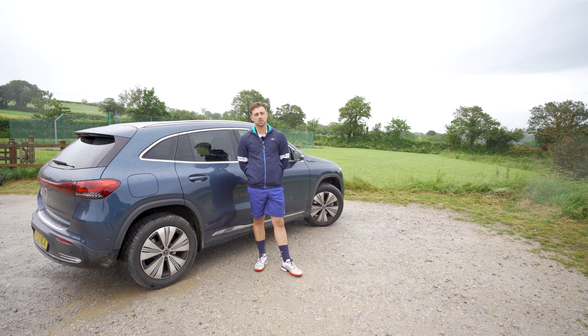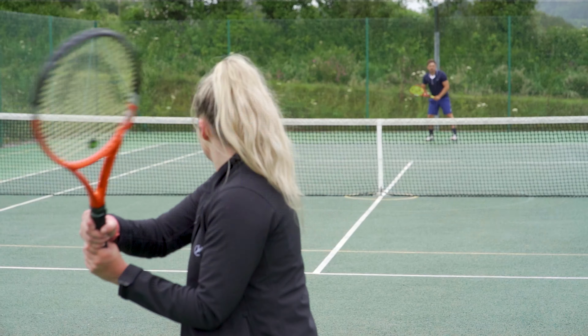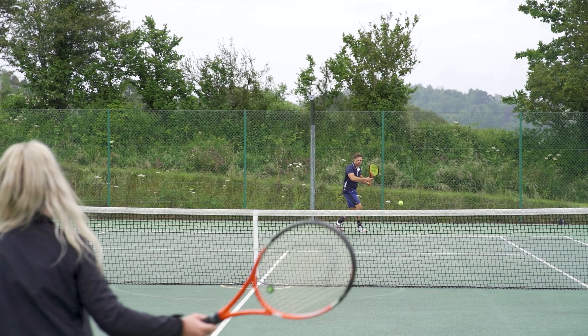I play tennis because there is a really good social side to the game. It's also really physical because it keeps me really fit, and I also enjoy the challenge because I'm not only playing against my opponent but I'm also playing against myself.